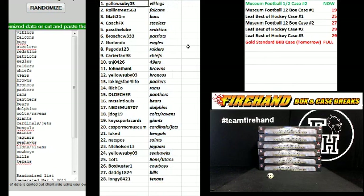Alright. Yellow — the Vikings. Rolling Trees — Falcons. Mat21M — Bucks. Coach FX — Steelers. Pass the Lube — Redskins. Broach CW — Patriots. Norlando — Eagles. Paganda — Raiders. Carter Fan — Chiefs. TNJ0426 — Niners. Jonathan L — Browns. Yellow — the Broncos. L.A. Kings Fan for Life — Packers. Richco — Rams. D. Losher — Panthers. Mr. St. Louis — Bears. Needhamus — Dolphins. J-Dog19 — Colts and Ravens. Keys Sportscars — Giants. Casper McMuseum — Cardinals and Jets. Luke David Duke — Bengals. Nats Foes — Saints. Nicholson 13 — Jags. Yellow — the Seahawks. One of One — Lions and Titans. Box Buster One — Cowboys. Daddy 1824 — Bills. And Longy — the Texans. Alright, there you go. You guys can trade.